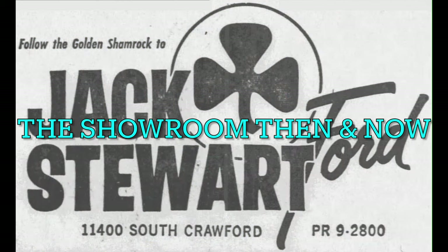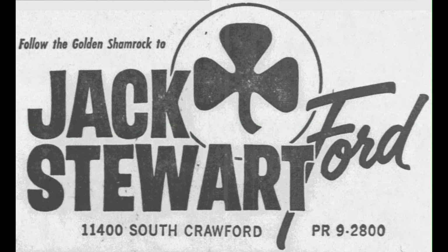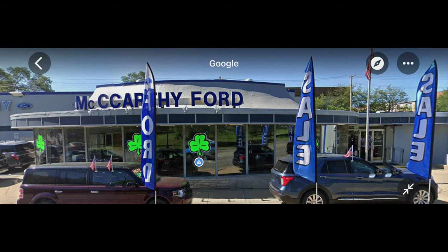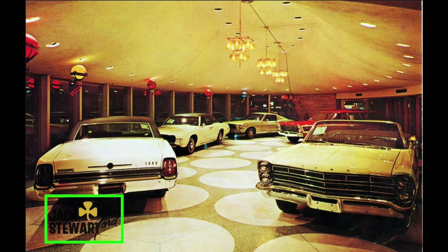Jack Stewart Ford was located at 11,400 South Crawford Avenue in Chicago, Illinois. Amazingly, the exact same showroom is still in use at the dealership now located there, called McCarthy Ford. See how the oval shape of the showroom exterior matches the shape of the showroom interior in the photo from the fall of 1966. McCarthy Ford is now located at 11,400 South Pulaski Road, as the street name was apparently changed from Crawford Avenue to Pulaski Road sometime after the fall of 1966. Did you notice that McCarthy Ford has fluorescent green shamrocks in the showroom windows, just like Jack Stewart Ford had a golden shamrock in their logo? What's old is new again.